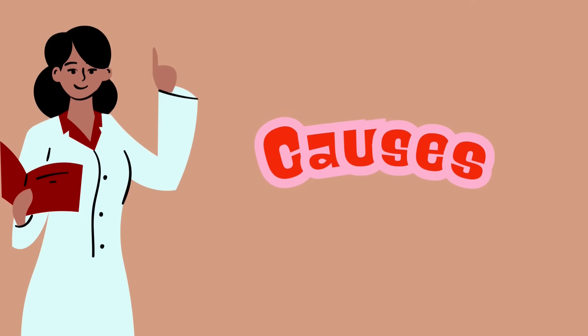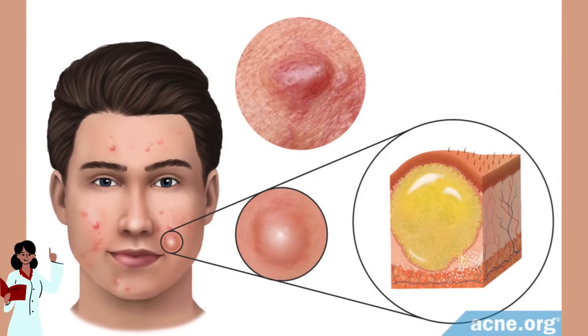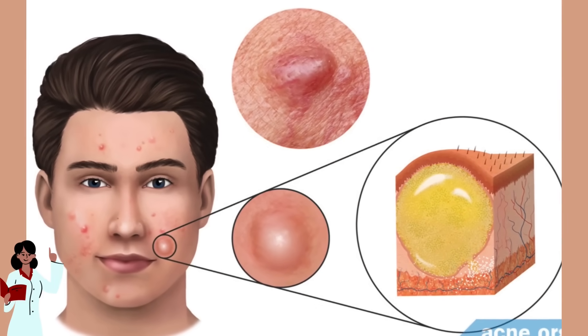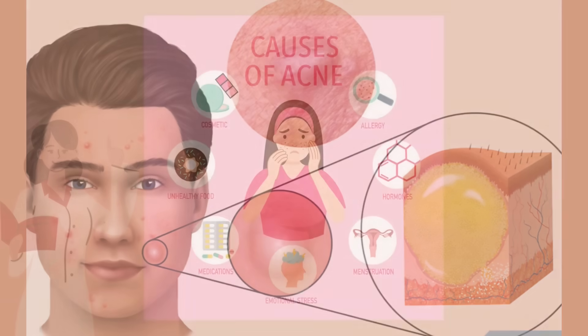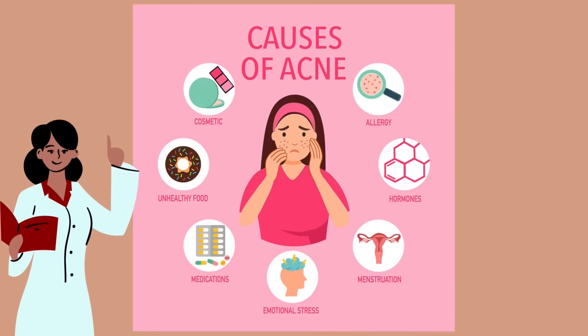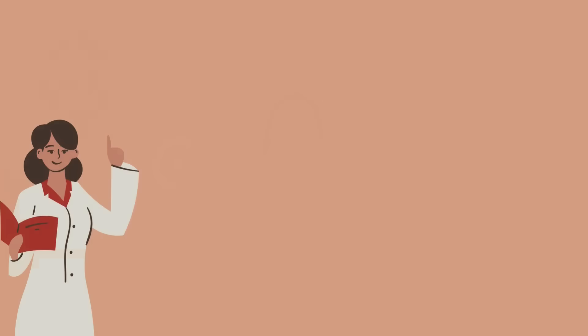But what causes it? Cystic acne happens when pores become clogged with excess oil, dead skin cells, and bacteria. This causes inflammation deep in the skin, leading to those painful lumps. While teenagers are most prone to it due to hormonal changes, stress, diet, and genetics can also play a role.